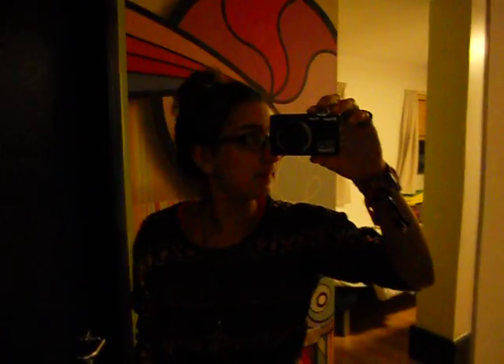Hey guys, this is just a really quick outfit of the day. I don't even know if it's going to come out or not because the lighting in here is really weird. I'm just in Dublin at the minute and it's my last night and I'm going to go out.